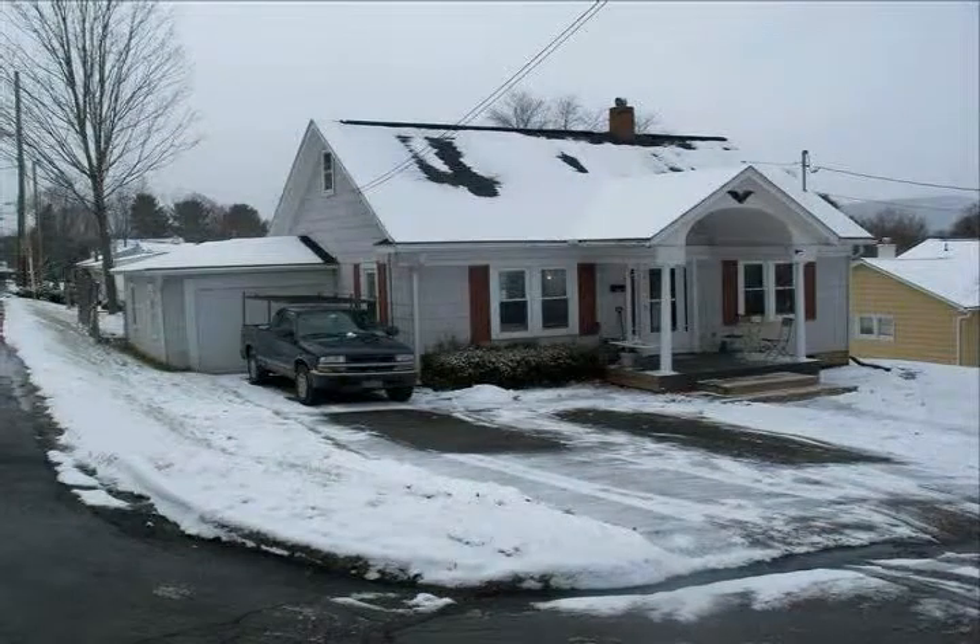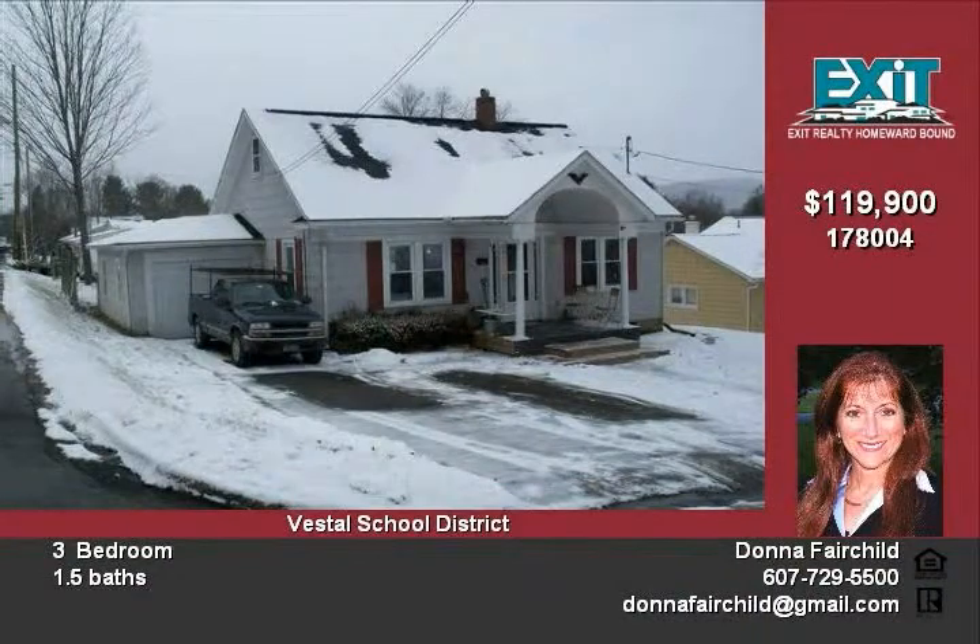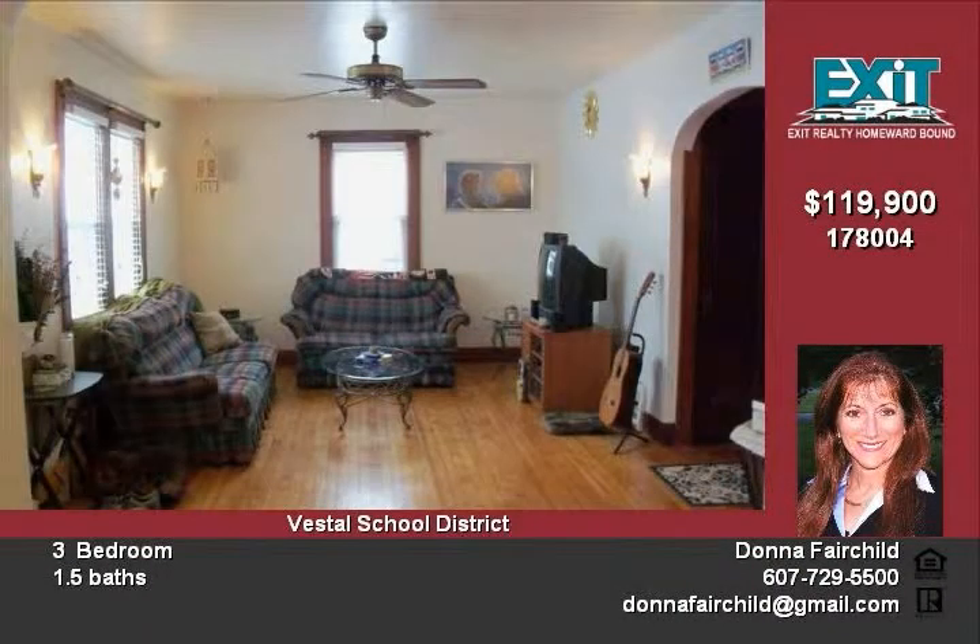Move in and enjoy this lovely home which sits on a corner lot in the Vestal School District. There is a charming covered front porch. It has three bedrooms and one and a half baths. The huge master bedroom and half bath take up the entire second floor.